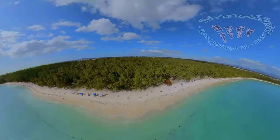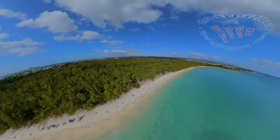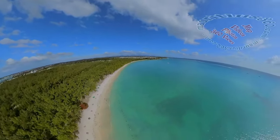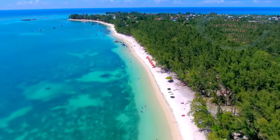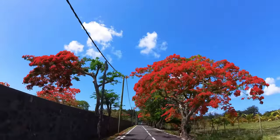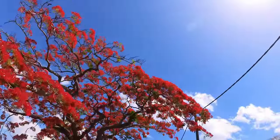Monshuazi can proudly boast itself to be the longest public beach of Mauritius, extending nearly three kilometers. An idyllic beach with its clear turquoise blue water. The forest of filao trees that border the beach is undoubtedly the most dense on the island. At the start of summer, Monshuazi's roads are brightened up by the blooming of flame trees.